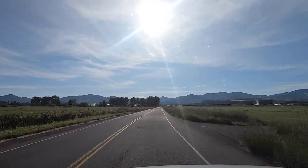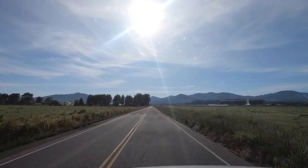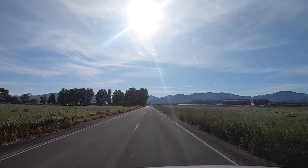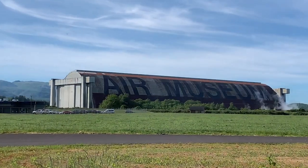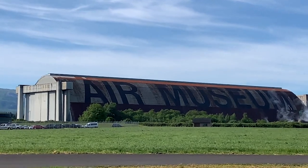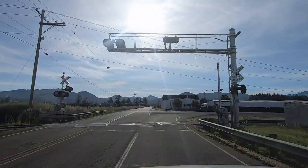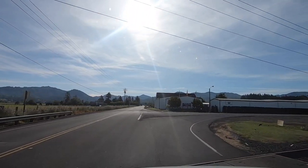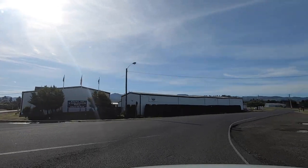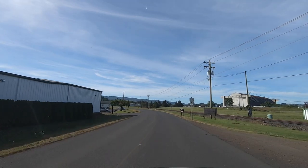Wait till you see this building — it is so impressive looking from the outside, I can't wait to see the inside. The building alone is worth seeing. This was an old naval base. This is where they had the blimps, during World War II and prior to World War I too.